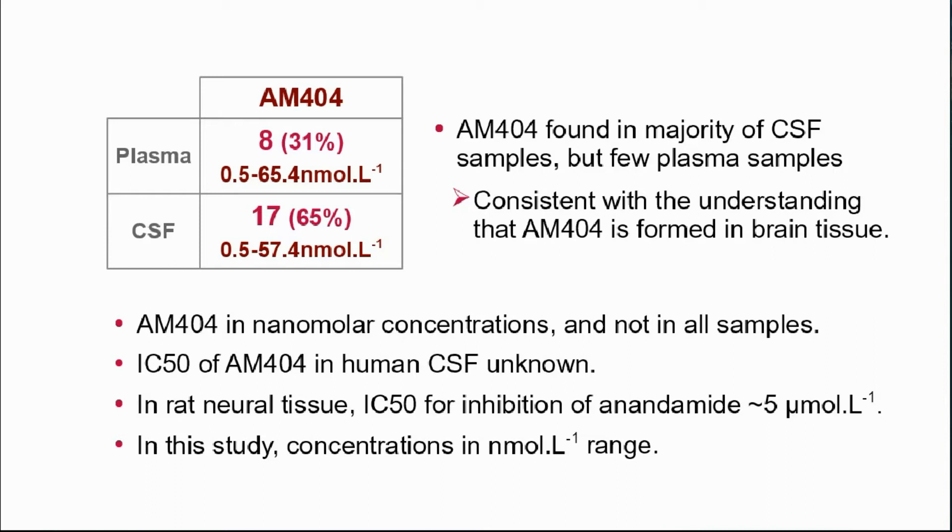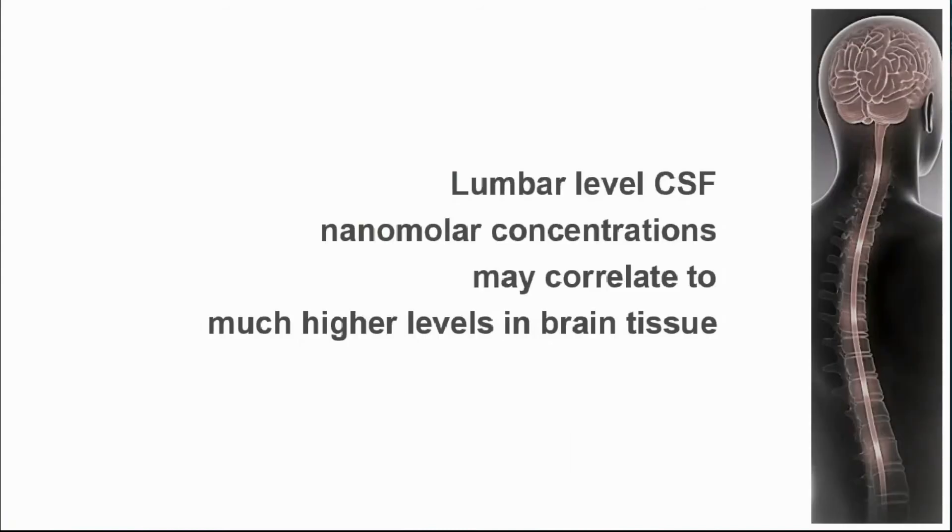However, the clinical relevance of this is unclear. Therapeutic concentrations for AM404 have not been measured in human CSF, though in rat neural tissue the IC50 for anandamide uptake has been found to be approximately 5 micromoles per litre. In this study, we measured concentrations mostly between 5 and 57 nanomoles per litre and not in all samples. However, as these were from lumbar level CSF samples rather than from brain tissue itself, the nanomolar concentrations in CSF may correlate to higher therapeutic levels in brain tissue.